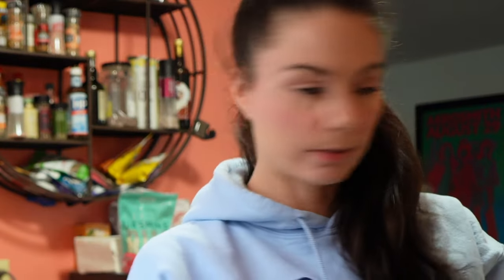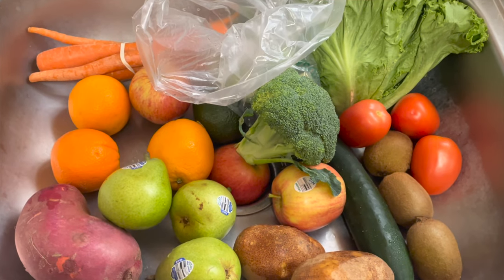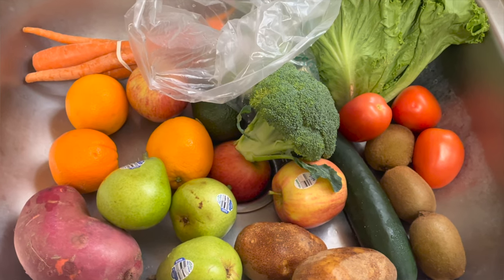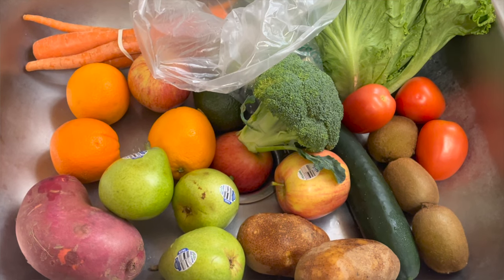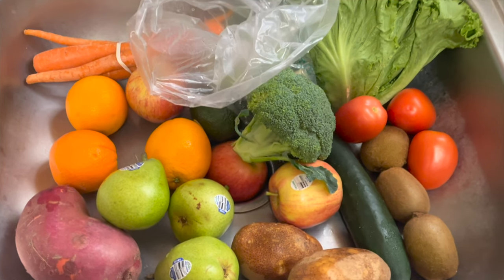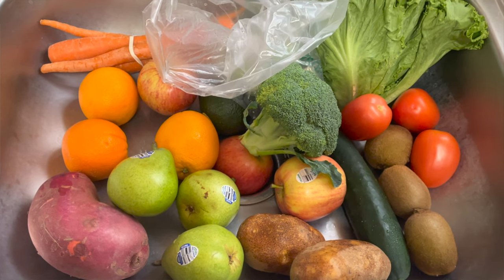Let me show you what this looks like. So we have two russet potatoes, one bunch of carrots — though I'd argue four carrots is not a bunch — one sweet potato, three pears, one avocado, three apples, one bunch of Brussels sprouts, one cucumber, three oranges, one bunch of broccoli — that's a pretty sad broccoli — the green leaf lettuce, tomatoes, and three kiwis — and three tomatoes. What do you think? Is this worth what I paid for it?